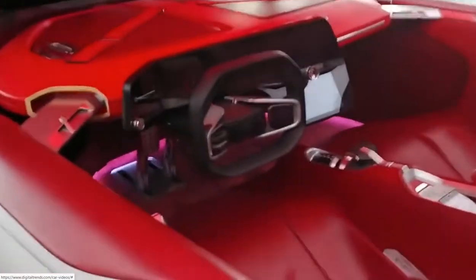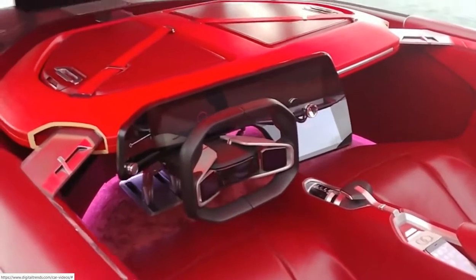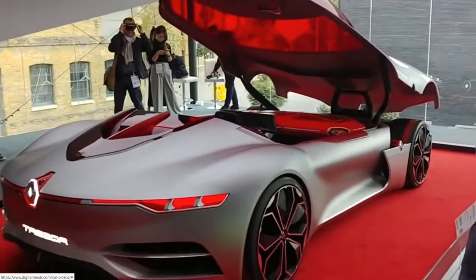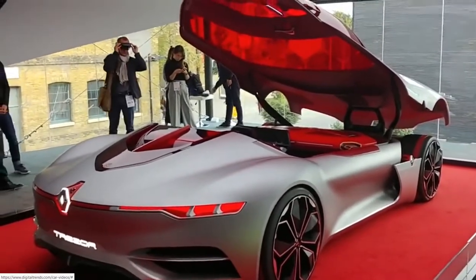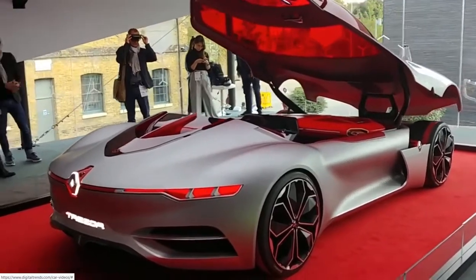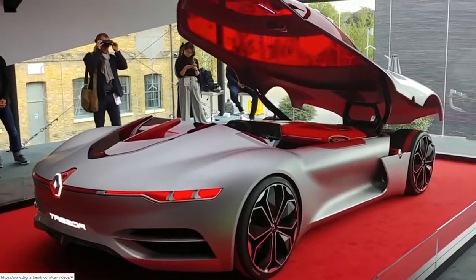You can take a better look at the interior of the car right there. For now, all you can do is imagine this incredible GT car, the Renault Trezor — because sadly, you're never going to be able to buy it. But if that's the shape of things to come for motoring in the future, then we can't wait.